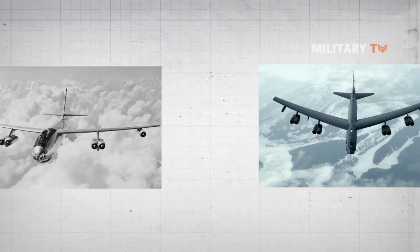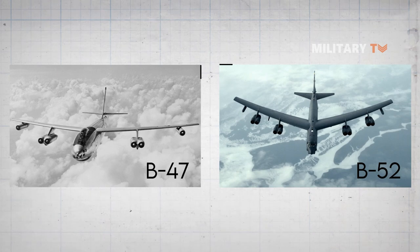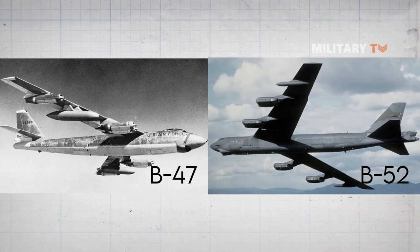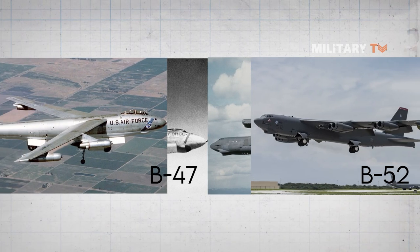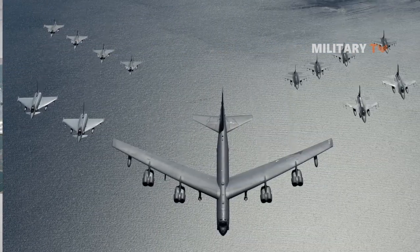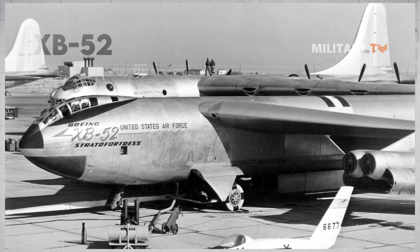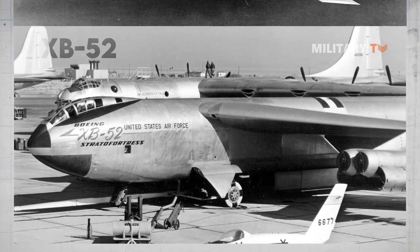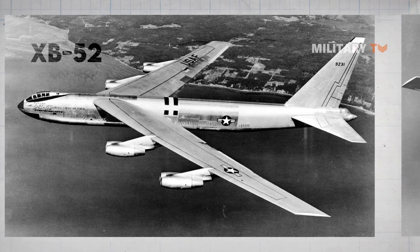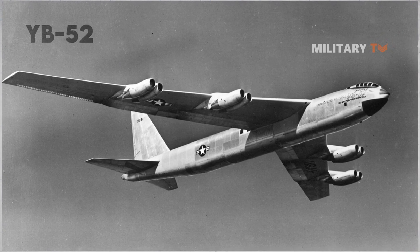Furthermore, the B-52 shared many technological similarities with the preceding B-47 Stratojet strategic bomber. The two aircraft used the same basic design, such as swept wings and podded jet engines, and the cabin included crew ejection systems. The B-52 went through several design changes and variants over its 10 years of production. These include the XB-52, two prototype aircraft with limited operational equipment used for aerodynamic and handling tests, followed by the YB-52, one XB-52 modified with some operational equipment and redesignated.